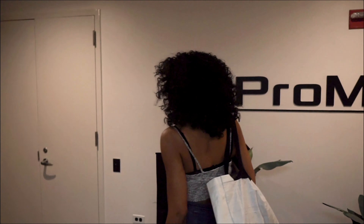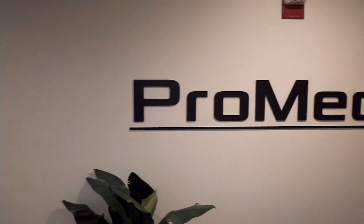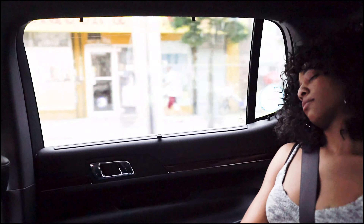We're here at the studio. Cameras weren't permitted past the lobby, but we made it in time.